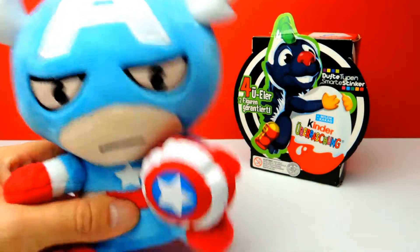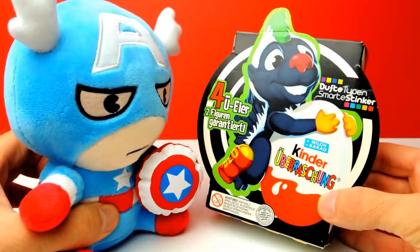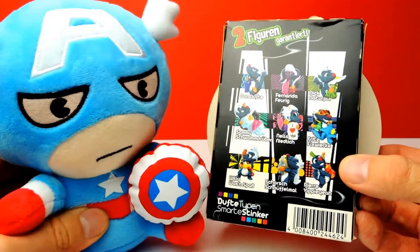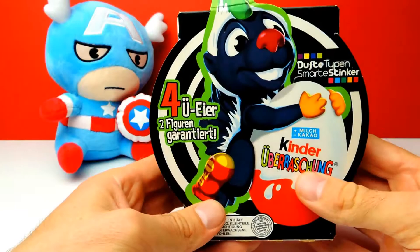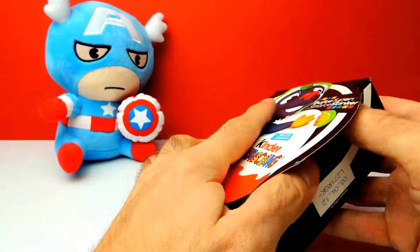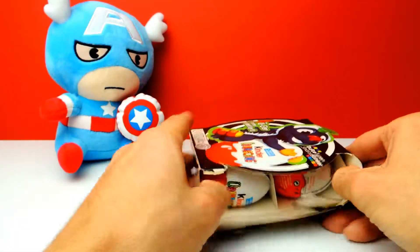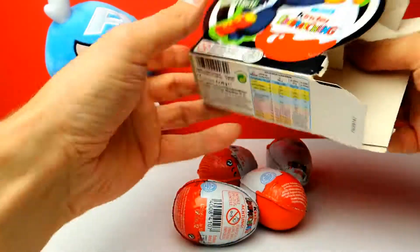Hey everyone, Crazy Toys here, my name is Gunnar, and today we have four super cool Kinder Surprise eggs. This is a special edition from Germany called the Dufte Typen Smarte Stinker, which basically translates to skunks. There should be some skunks inside, and there are nine different skunks. This special edition is already a little bit older — I think these surprise eggs are from the year 2011 or 2012.